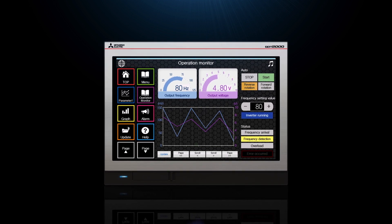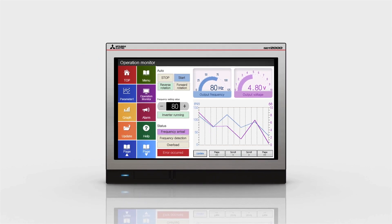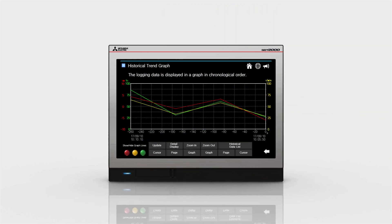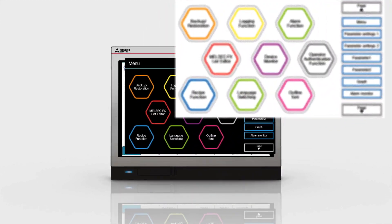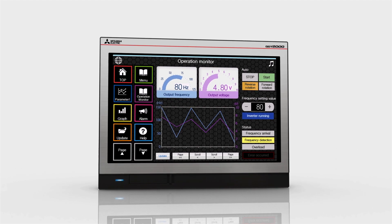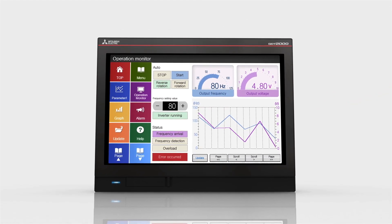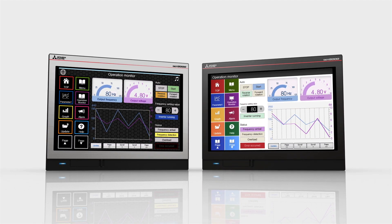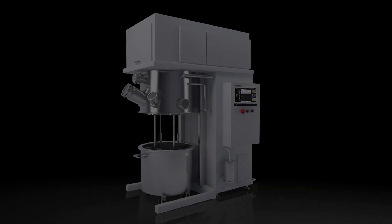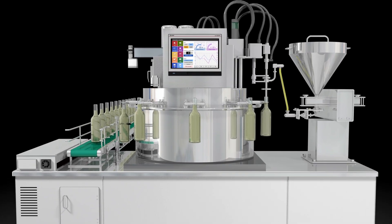Featuring a narrow bezel, the elegant GOT2000 wide model presents a large amount of information in the wide display area. Available in a choice of smart and stylish silver and cool low-key black, the GOT2000 wide model gives your system a different look, making the production site look more aesthetic.